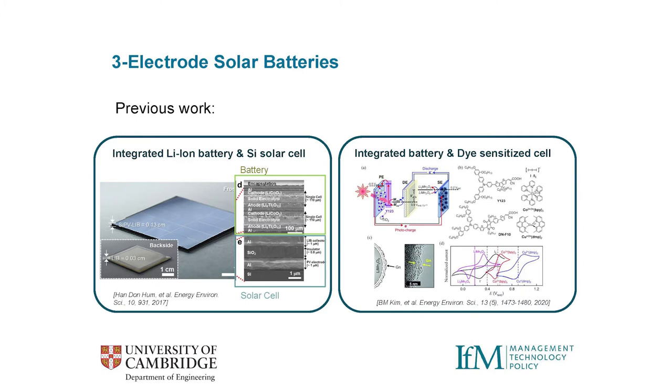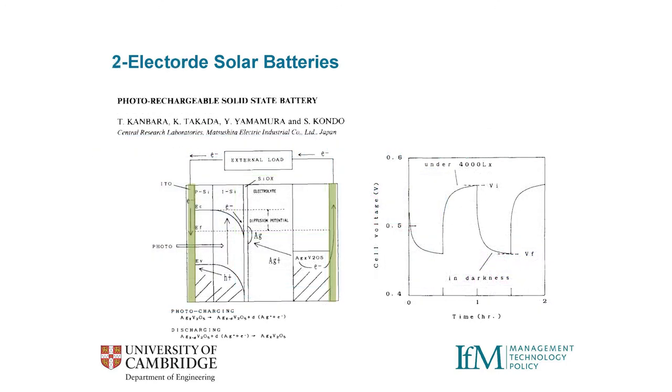Three-electrode systems often just slap a solar cell and a battery back to back against each other. In this paper, which is a brilliant piece of engineering, people developed a battery sitting at the back of a solar cell, sharing one common metal foil but otherwise entirely separated. Later, people started integrating the solar cell and battery more intimately — rather than a metal foil, they made a porous membrane. I'm going to focus on more compact, more integrated two-electrode systems for the rest of this talk.